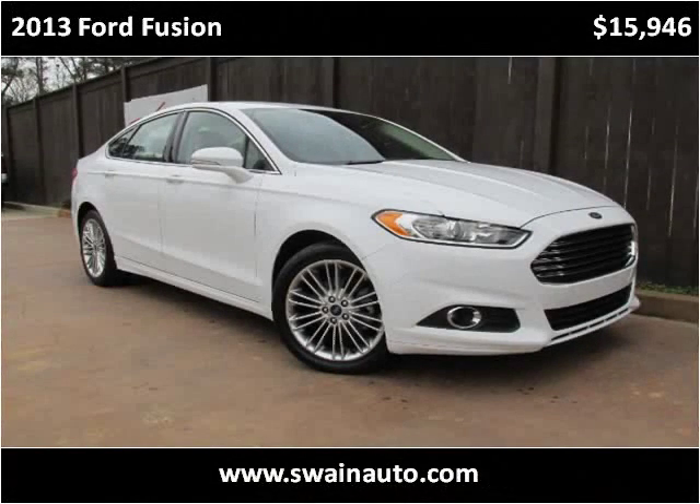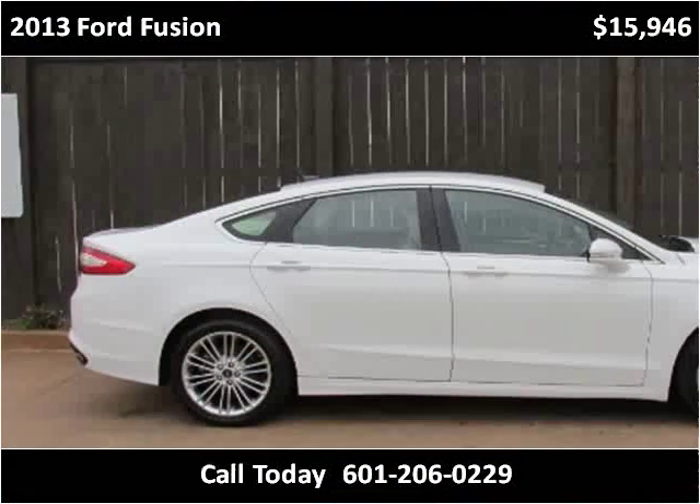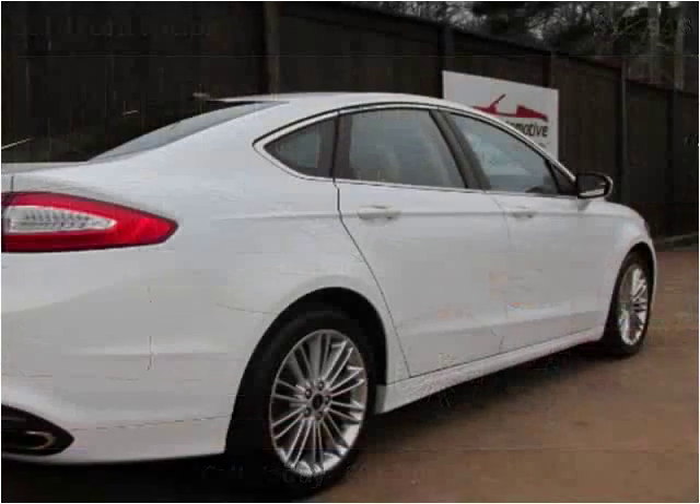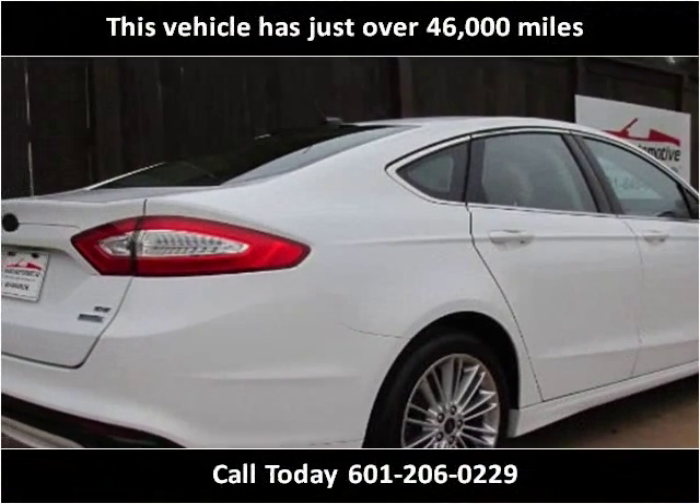This 2013 Ford Fusion is available from Swain Automotive. This vehicle has just over 46,000 miles.